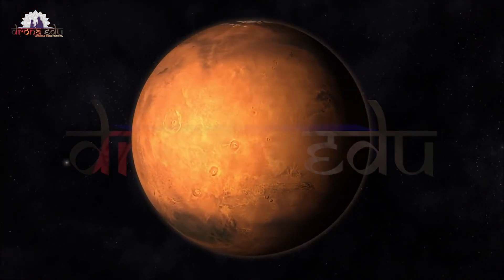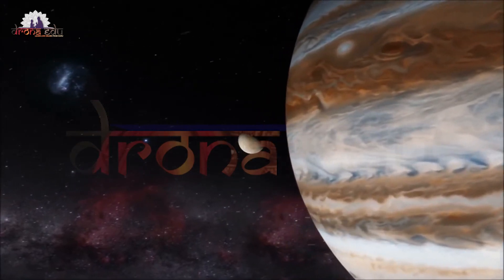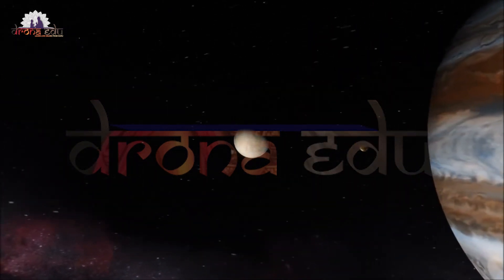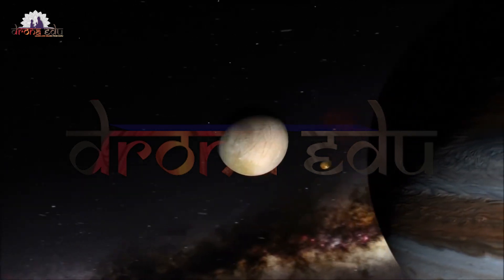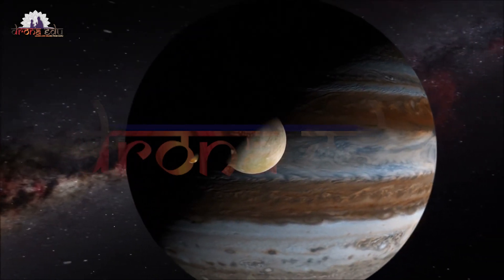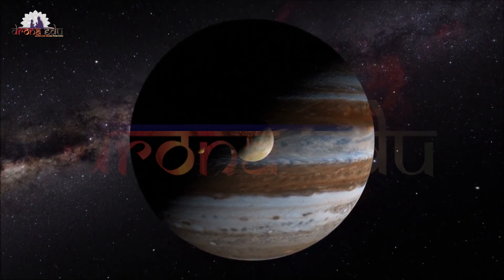The next planet is Jupiter. It is the fifth planet from the sun and the largest planet in the solar system — 1,300 times bigger than the earth. It is a gaseous giant planet. It has a great red spot that is three times the size of the earth. There are thin icy and dusty rings around this planet.